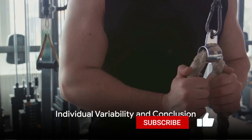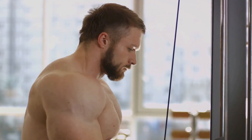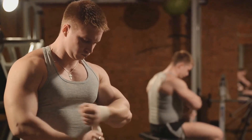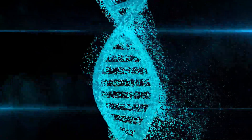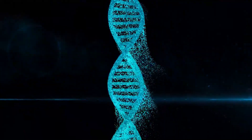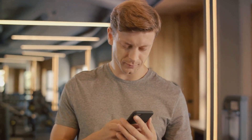Remember that the rate of muscle protein synthesis can vary among individuals. Factors such as age, training experience, genetics and overall health can significantly influence this process. For instance, a seasoned athlete might experience a quicker and more efficient muscle protein synthesis than a novice. Similarly, a younger individual may have a higher rate of muscle protein synthesis than someone older, due to metabolic and hormonal differences. Genetic predispositions can also play a role, with some people naturally having a higher rate of muscle protein synthesis than others. Therefore, it's crucial to tailor your muscle building approach based on your unique responses, paying close attention to how your body reacts to different types of training, protein intake and recovery periods, and adjusting your strategies accordingly.